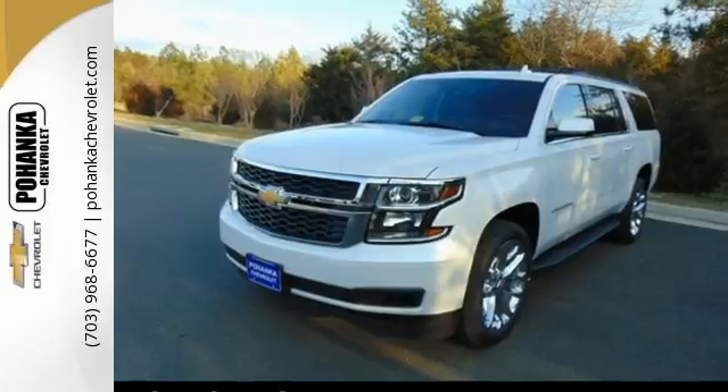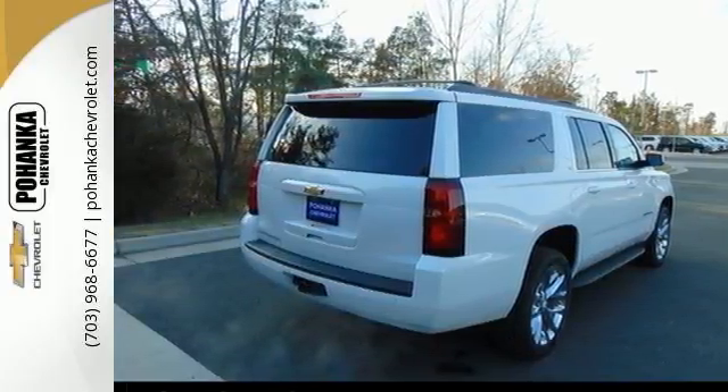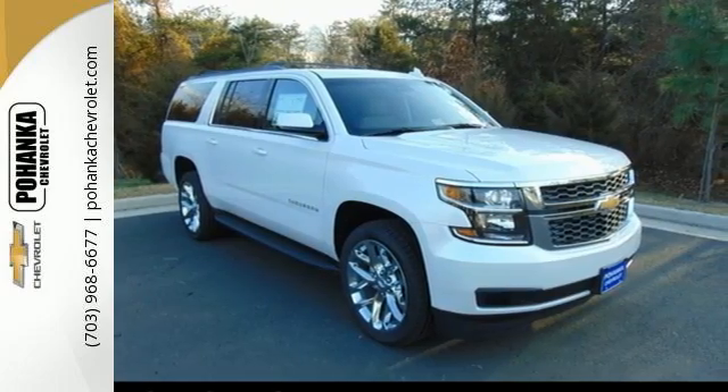While it's not hard to feel confident behind the wheel of an SUV this big, you'll feel even safer with a rear-vision camera, Stabilitrack, and OnStar. Simplify your life in a big way with this Chevrolet Suburban. Test drive it today.